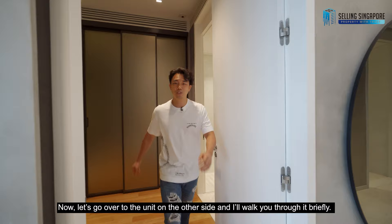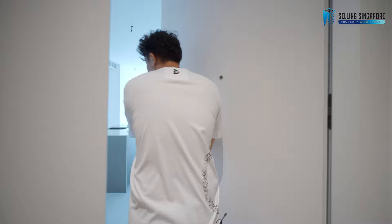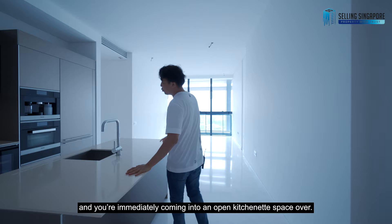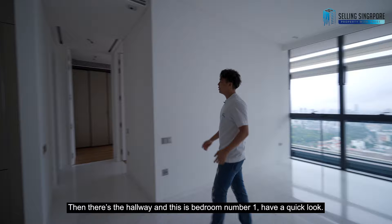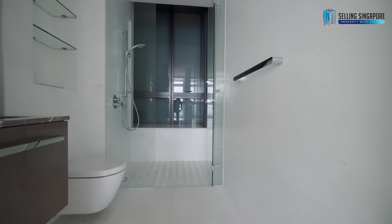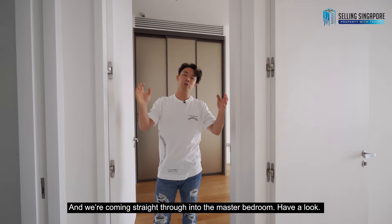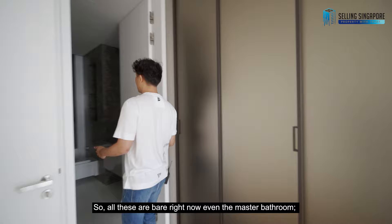Now let's go over to the unit on the other side for a brief walkthrough. Coming in through the front door, you're immediately in an open kitchenette space with the yard, then into the dining space and open living room, followed by the hallway. There's bedroom number one, a common bathroom right across, and straight through into the master bedroom. Everything is bare right now — even the master bathroom light fittings are not on yet.